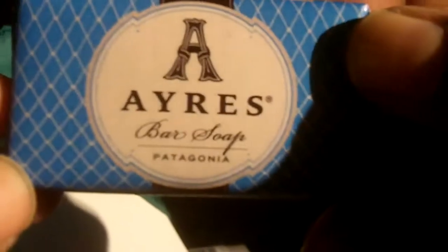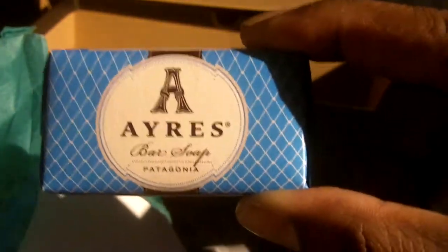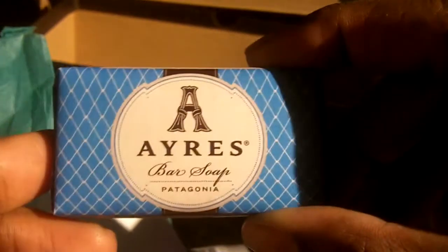Airs bar soap — Patagonia. Wow, that's what I smelled! This is the best thing about Birch Box — getting something that smells absolutely fabulous that you just can't describe. This smells pretty good.